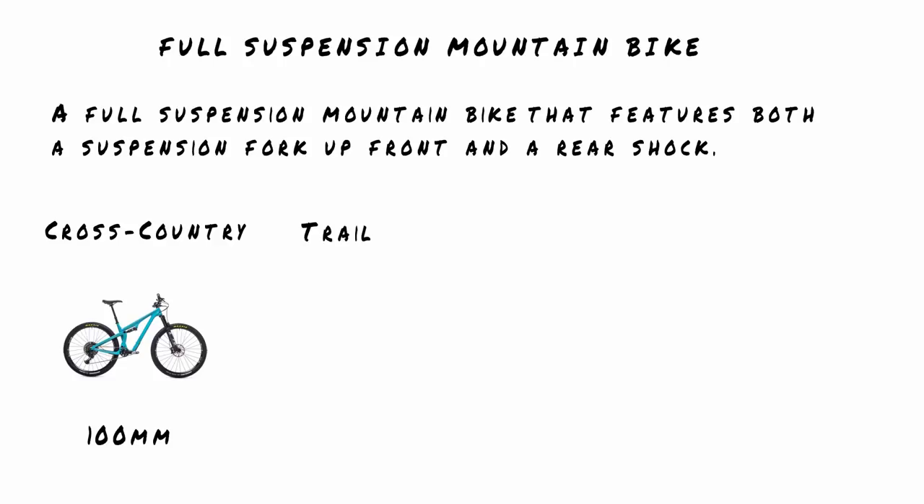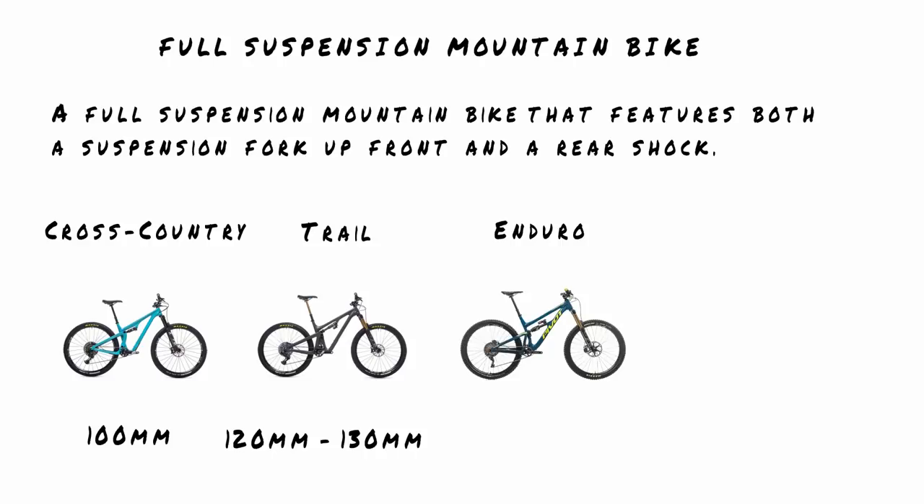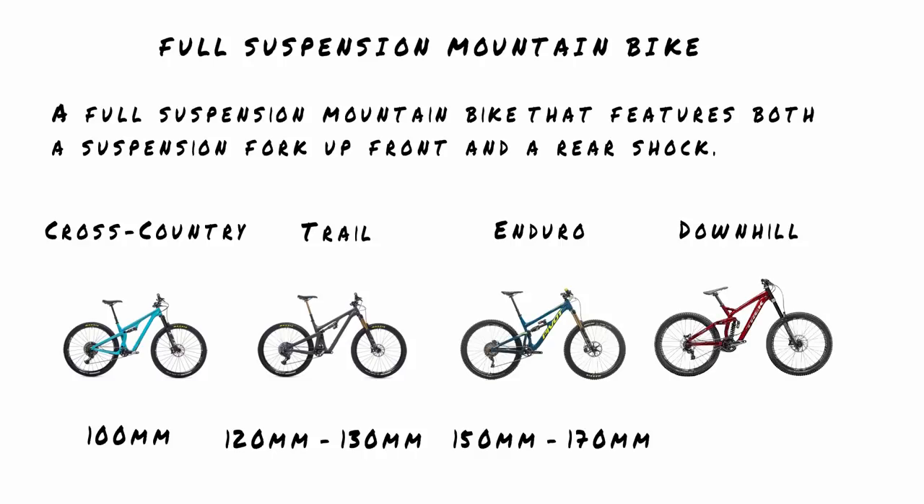Full suspension mountain bikes — you've got suspension in the front and the rear. I'd break those down as cross-country bikes, which are typically four inches of travel front and rear, 100 millimeters. Trail bikes generally are like 120 to 130 millimeters. The lines get blurred all over the place with these different segments of full suspension bikes, but typically a full suspension cross-country bike is four inches of travel, trail is about five inches, enduro would be about six inches, and then freeride and downhill full suspension bikes are about seven and eight inches of travel.